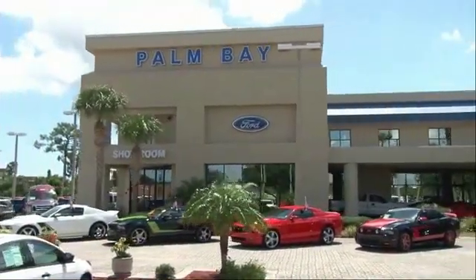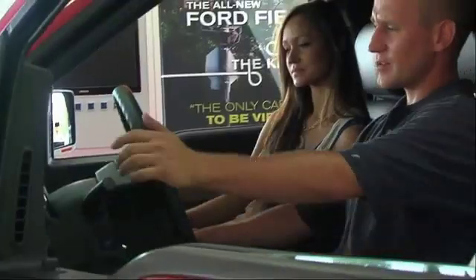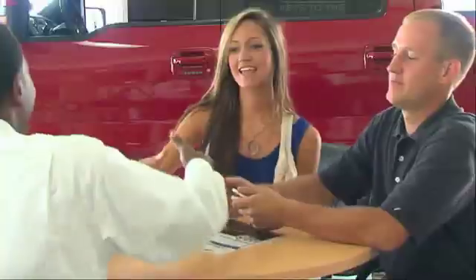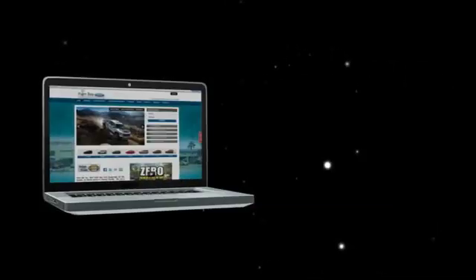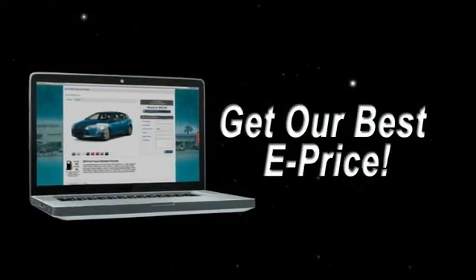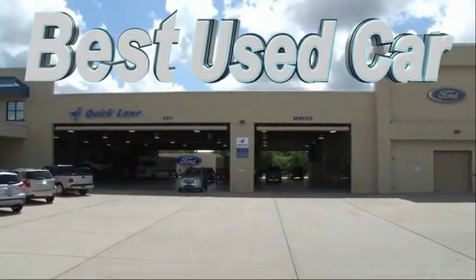Why buy from Palm Bay Ford? We treat you like family and offer the ultimate service after the sale that you just have to experience for yourself. It's car buying made simple with savings up to $9,000. Or shop online and get our best e-price — invoice minus all rebates and incentives — plus the best used car warranty.